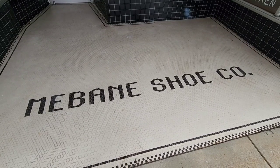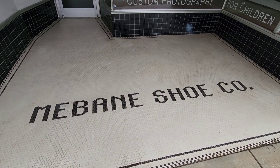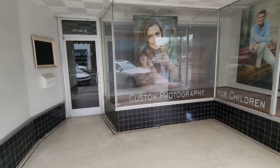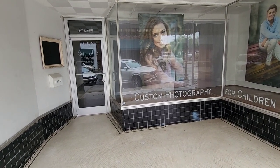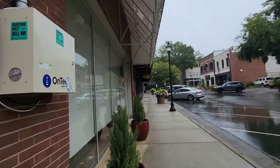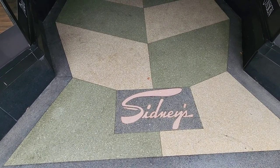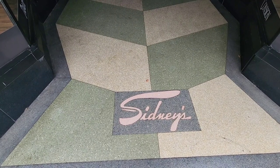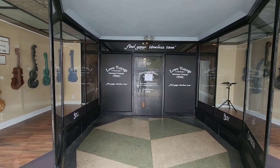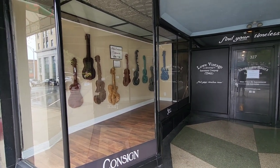Continuing our journey downtown Burlington. Here's another storefront - Mabane Shoe Company. I guess it's pronounced Mabane, but now it is a custom photography shop. I love that they keep the old tile and the old name of the store. I love capturing these old store advertisements here on the tile. This cool storefront right here looks like it's a music store now - Low Vintage Instrument Company. Love the display cases outside of the store.